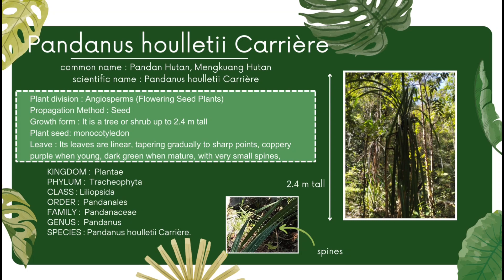The image shows the Pandanus holotic carrier species. The common names include Pandan hutan and Mengkuan hutan. The scientific name is Pandanus holotic carrier. The plant division is Angiosperms, which are seed-bearing and flowering plants. The propagation method for this species is through seeds. The growth form is an evergreen shrub or small tree usually growing up to 2.4 meters tall. The plant seed is monocotyledon, which typically has a single cotyledon. The leaves are linear, tapering gradually to sharp points, and coppery purple when young, dark green when mature, with very small spines, measuring 240 by 120 cm.